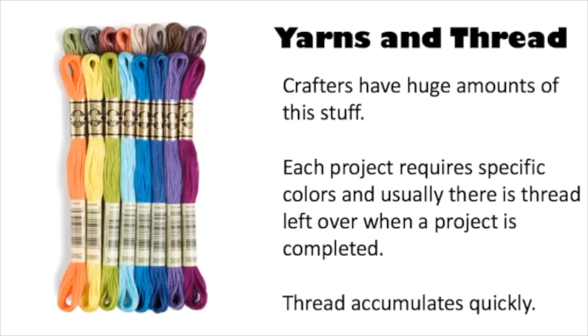People who do stitchery have huge amounts of this stuff. Each project requires specific colors, and there is almost always thread left over when a project is completed — even if you run out and go buy more of that color, you'll have some leftover. So it accumulates quickly. The objective of someone who does a lot of stitchery is to have all this on hand so that when you start a new project you don't have to go get more colors.